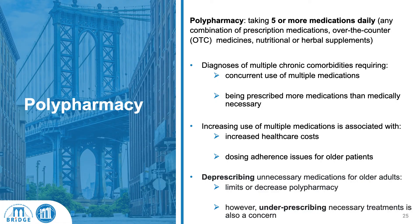Diagnosis of multiple chronic comorbidities requiring concurrent use of multiple medications, or being prescribed more medications than necessary, is associated with increased healthcare costs and increased potential for dosing adherence issues, incorrect dosing, or medication interactions.